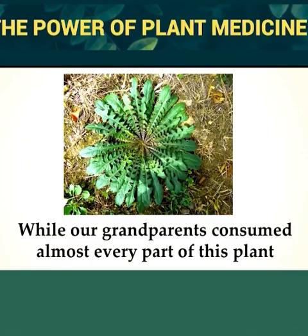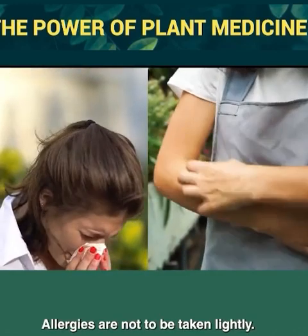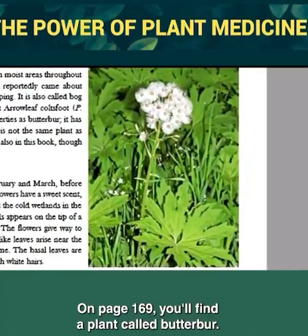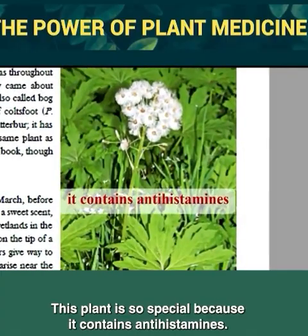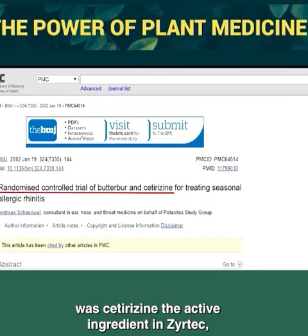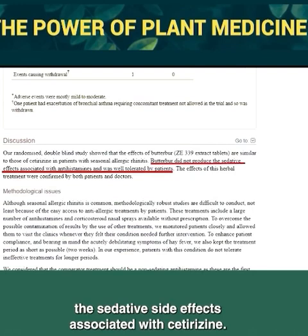Chromium is extremely rare nowadays because food processing methods remove most of the naturally occurring chromium from foods — possibly one reason why type 2 diabetes is so common today but was a rarely occurring disease a hundred years ago. Allergies are not to be taken lightly. On page 169, you'll find a plant called butterbur, which contains antihistamines. When butterbur was compared in a randomized controlled trial with cetirizine — the active ingredient in Zyrtec — although the results were the same, butterbur didn't produce the sedative side effects associated with cetirizine. Same results, no money, fewer side effects.